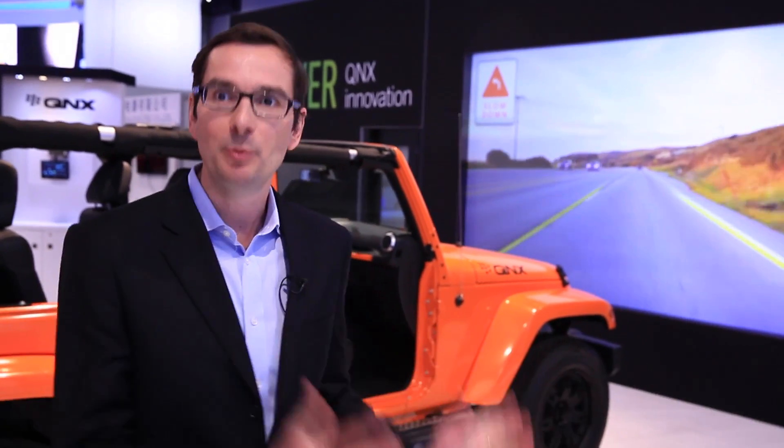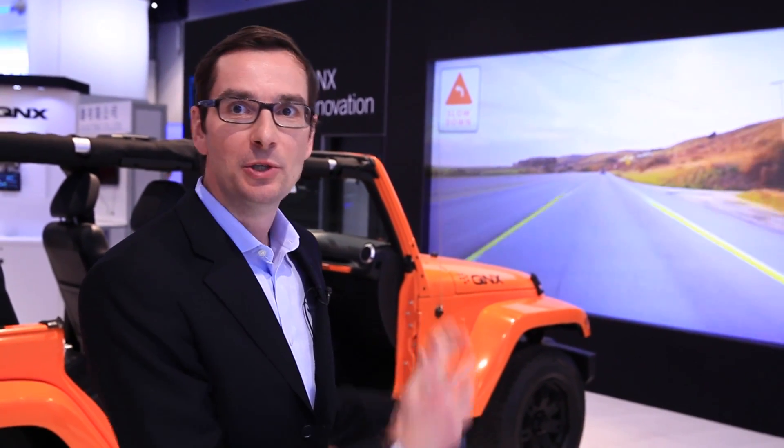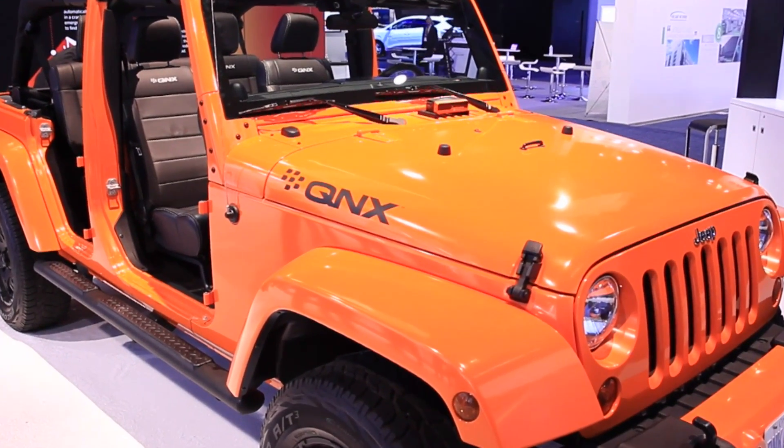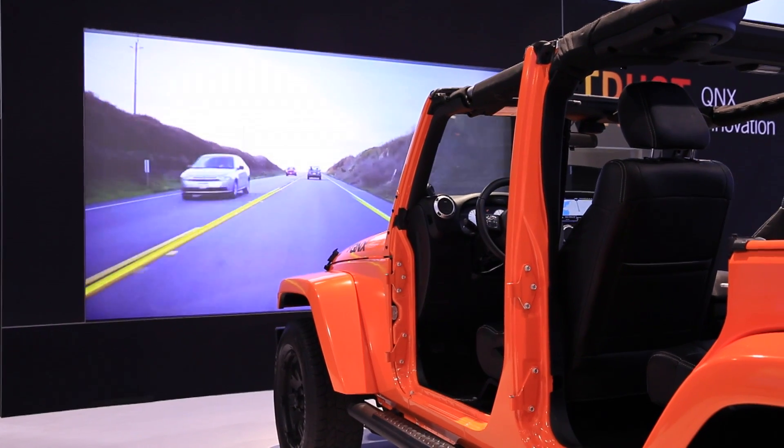Hi everybody, I'm Serge Fleche, I'm the marketing manager for the TI Automotive Processor group and I'm super excited to be hosted by the QNX team on their booth, just in front of the QNX reference vehicle full of TI and QNX technologies.